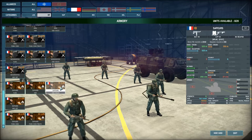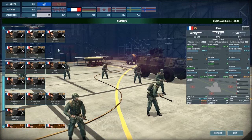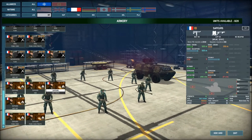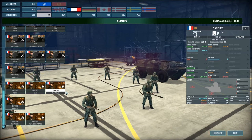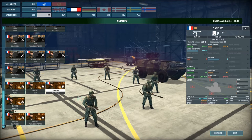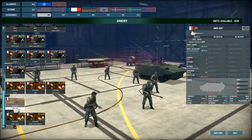Moving on to the sappers. MAT 49 with its usual craptastic glory — everything is 10-man. They have the LFP-54 flamethrower, but these guys die in the open generally and are borderline useless, because the range for it is so short. Put them in the AMX 10P so they have a hope of getting close to their target, or at least close enough to do something.